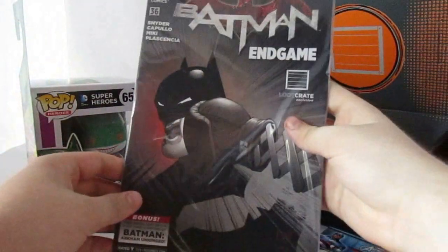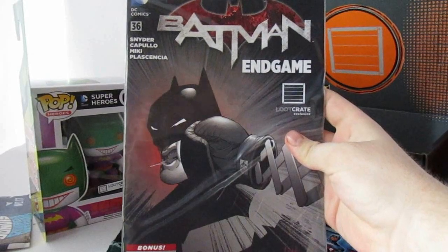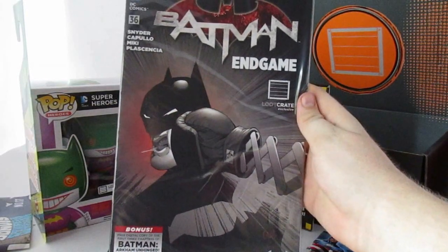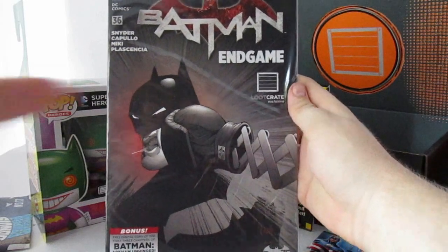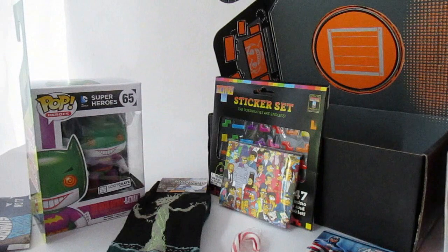And then here, last but not least, was some special comic book — Batman Endgame. Only available at Loot Crate, just like the Pop bobblehead. Actually, everything here is mostly exclusive. But overall, very cool. I really am happy with this Loot Crate a ton.